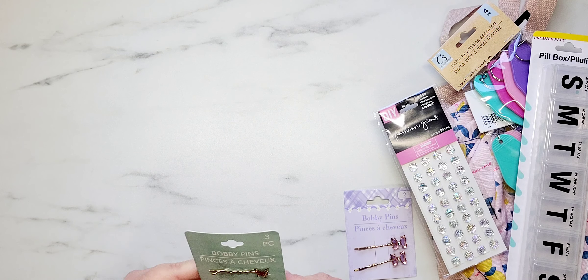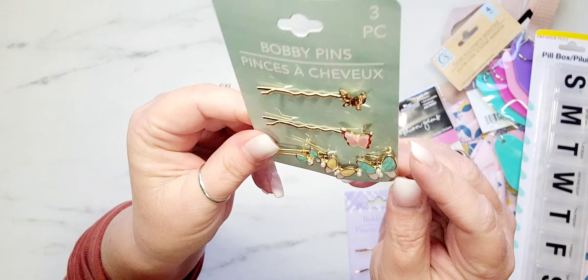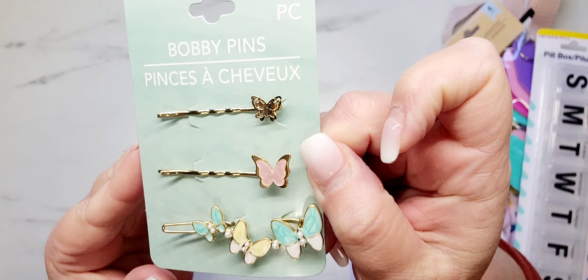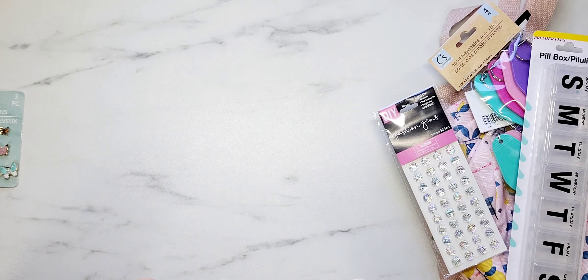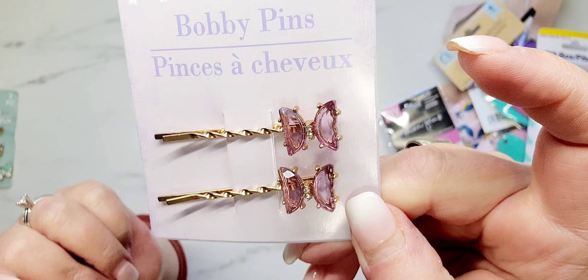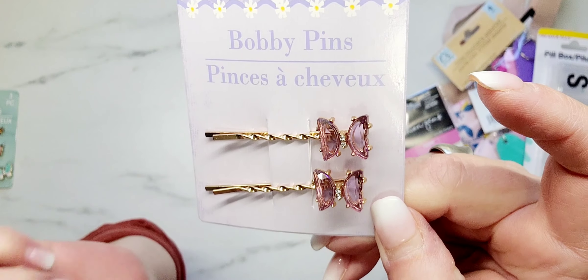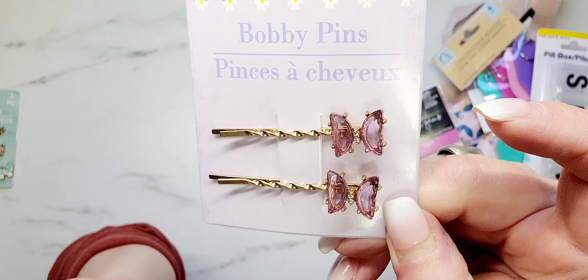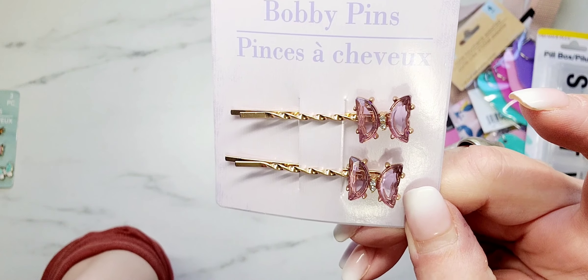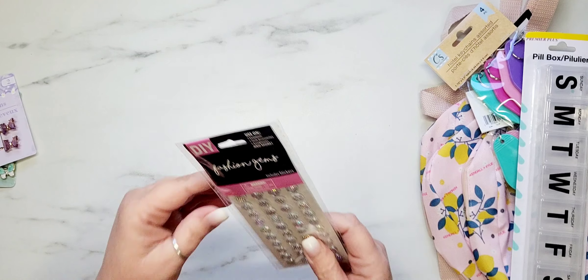I'll jump right in. The first thing I'll share are these cuties from Dollar Tree — I have never seen these before. There are three to a pack. I also found some more of these little bobby pins with the purple butterflies. I had shared these in a previous video but wanted to stock up because they're so cute for projects, happy mail, or a little girl's Easter basket.